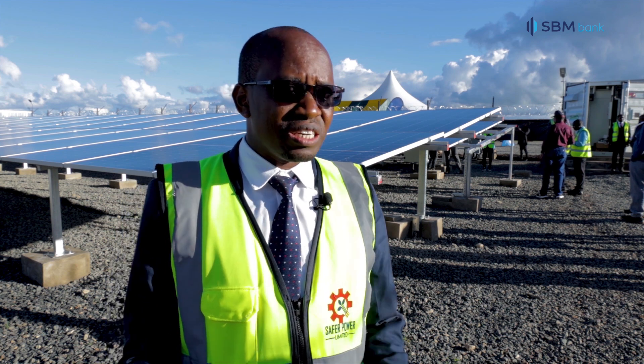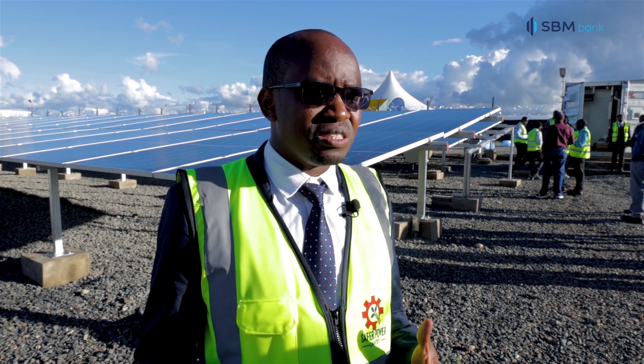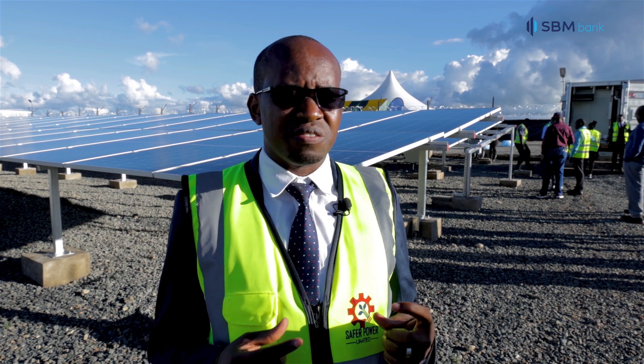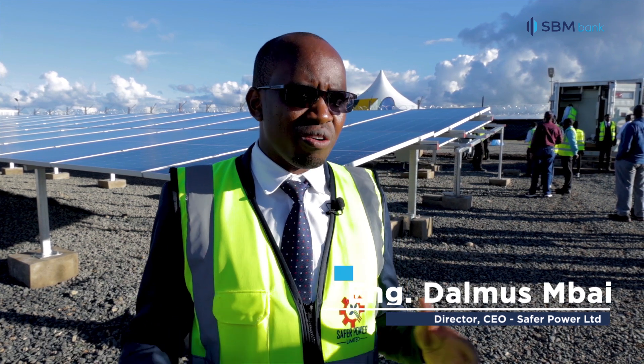SBM has been of great help to us, and this has not only helped us but it has also helped customers, because if local companies have the capacity to do solar systems from a financial perspective, the cost is lower because our overheads are cheaper than if you get a European company or an international company that has high overheads.